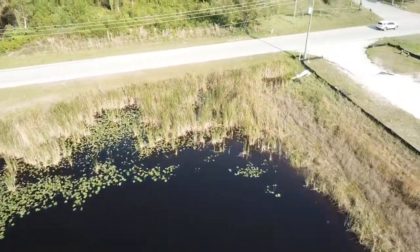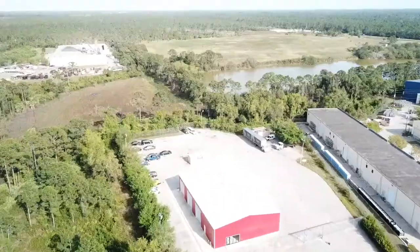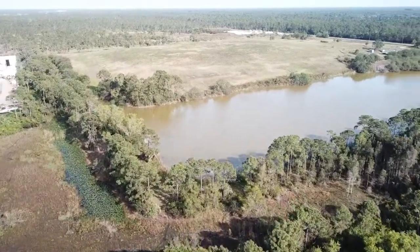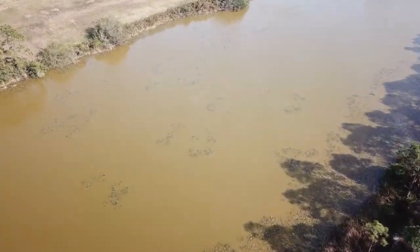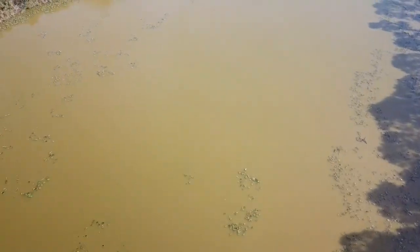Let's fly over to the second pond because unfortunately this one did get sprayed with herbicides. As you can see, this is only a few hundred feet away but it looks very different than the one we just saw. This pond is much bigger and has a lot more businesses around it, so it probably receives a lot more nutrients.